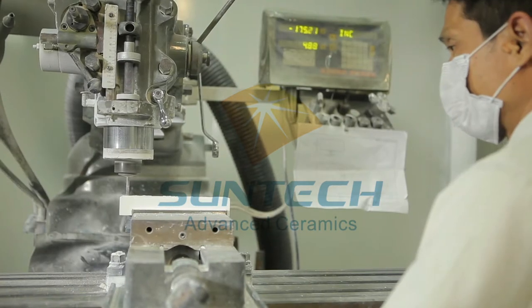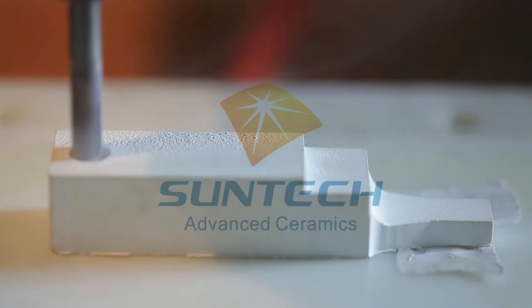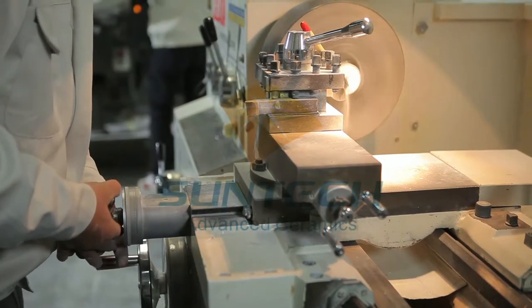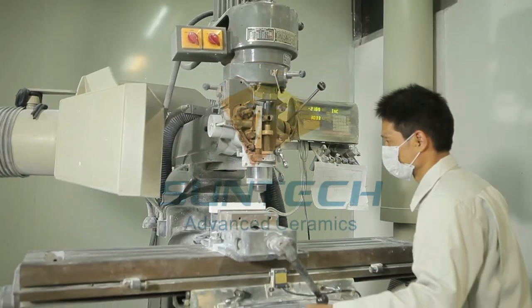Green body machining is a process of handling the ceramic green body before sintering. It goes through turning, drilling, grinding, milling and other processes to produce any required product shape.